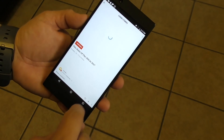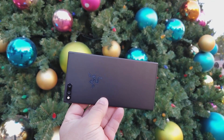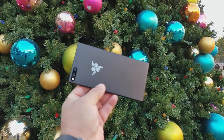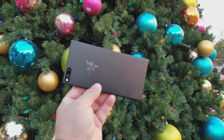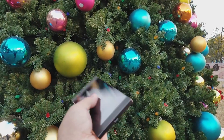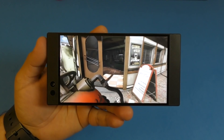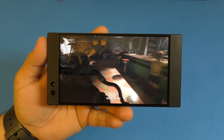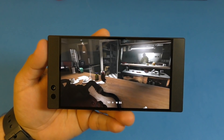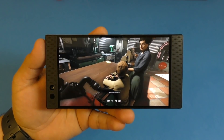The build quality is also something I really like. The phone is made out of metal all around — it feels like the Razer laptops, which are really cool and feel really nice. Some people might not like the blocky design, but I actually think it looks good and feels good in my hands. The two front speakers also give it a unique aesthetic you can't confuse with any other smartphone.